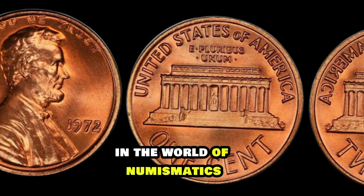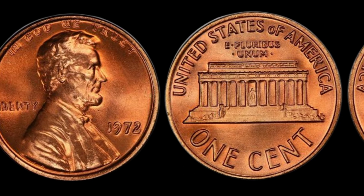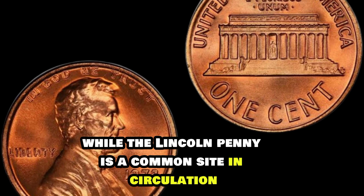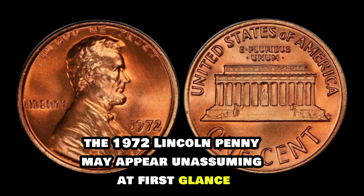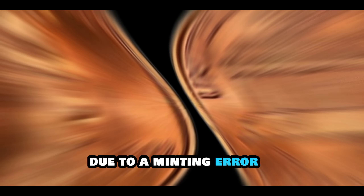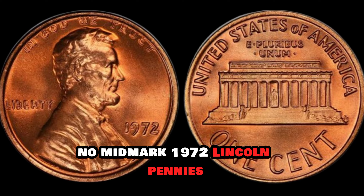In the world of numismatics, where every coin tells a story, there exists a treasure so rare, so elusive, that its value transcends mere currency. Welcome to the captivating journey of the 1972 Lincoln penny. While the Lincoln penny is a common sight in circulation, the 1972 edition holds a secret that few are aware of — a secret that could change lives. The 1972 Lincoln penny may appear unassuming at first glance, but its true value lies in its rarity. Due to a minting error, a small number of these pennies were produced without the customary D mint mark.